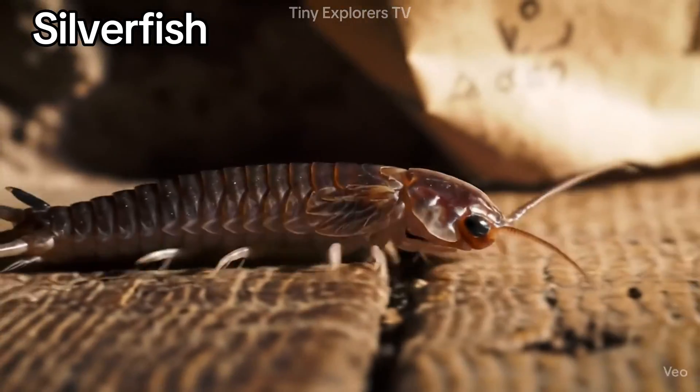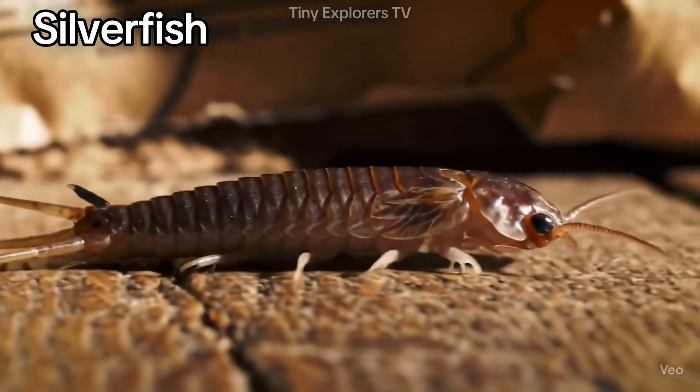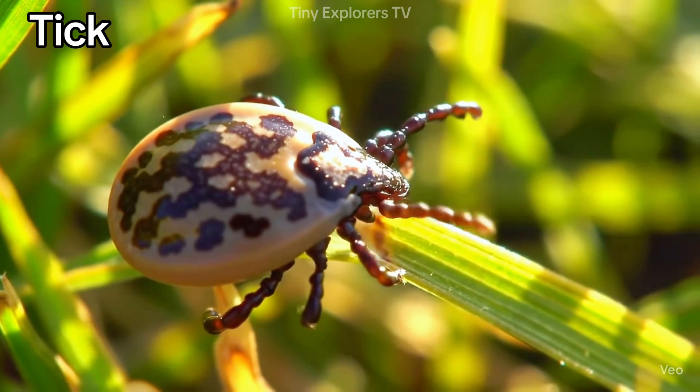Silverfish — shiny and quick, silverfish live in quiet places. Tick — very small and sneaky. Ticks live on animals.